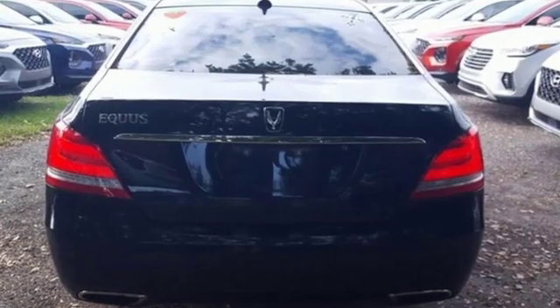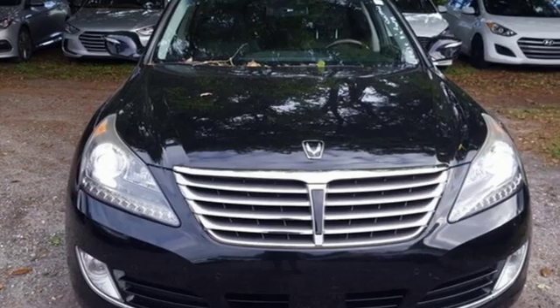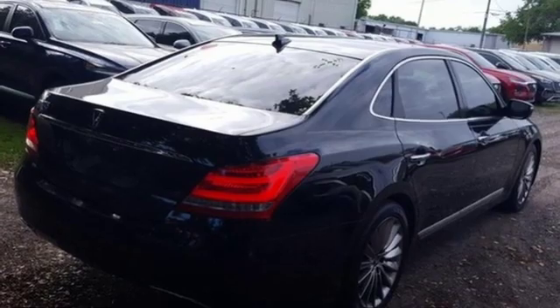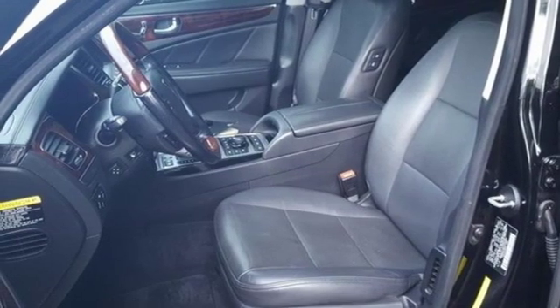The Car Connection describes it as a luxury sedan, but one with a little more of a performance emphasis than some. The Equus treads a line between crisp handling response and a comfortable isolated ride. Hyundai's attention to detail means a better driving experience for you. Take it for a test drive today.